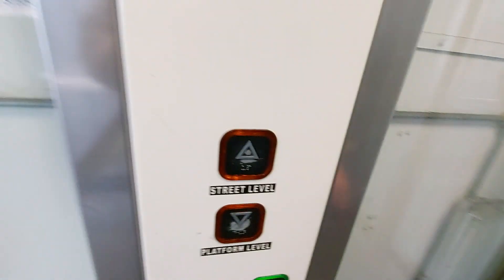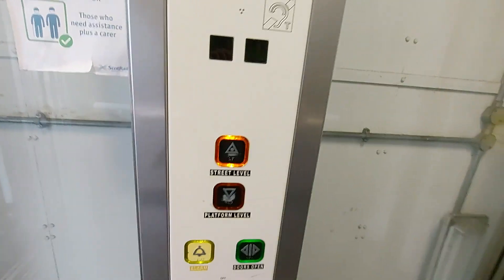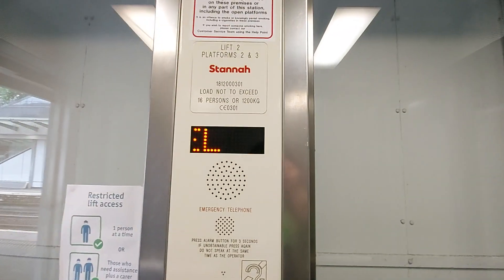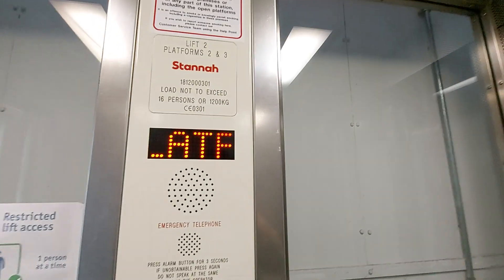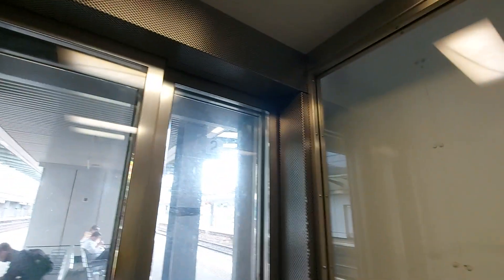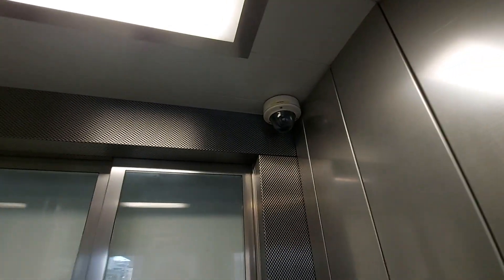This is the lift at Haymarket platforms two and three. We're going to go up to bridge link. It's a Stanner lift, capacity 16 persons, 1200 kilos. There's a security camera up there.